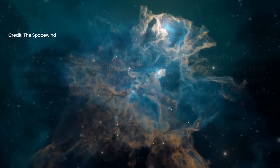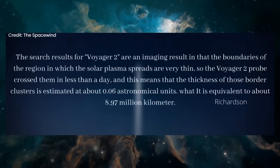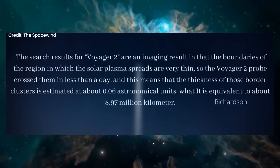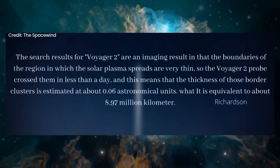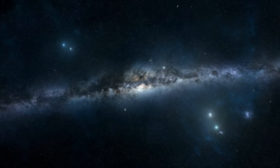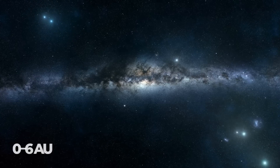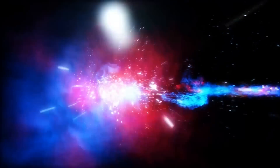According to John Richardson, the Voyager 2 findings show that the boundaries of the area in which solar plasma spreads are extremely thin. In less than a day, the Voyager 2 probe passed over them. It is estimated that those border clusters are about 0 to 6 AU thick, roughly equivalent to 8.97 million kilometers per hour in crossing speed.